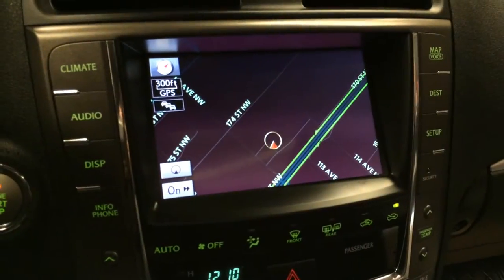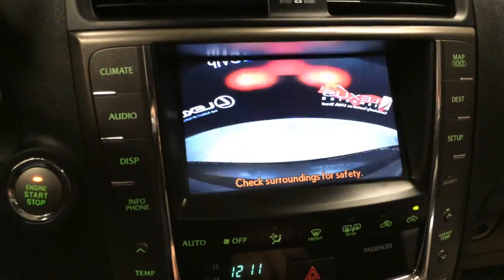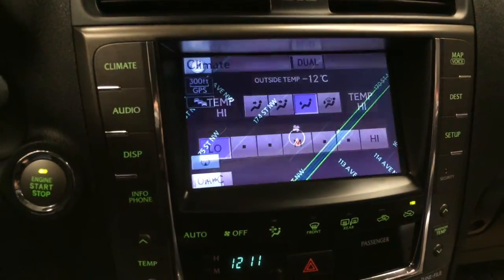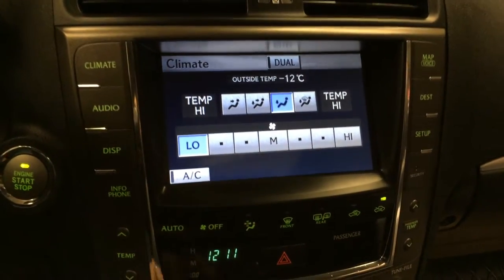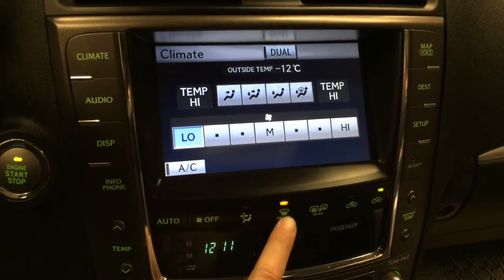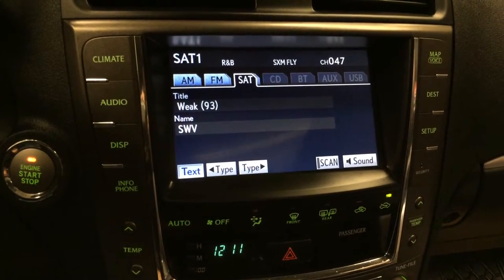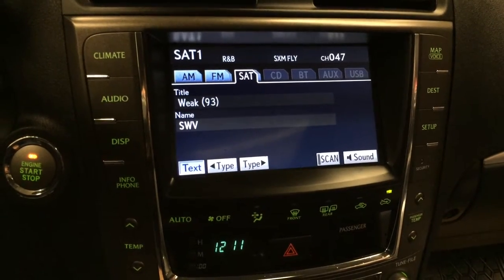The display screen houses your voice-activated navigation system and backup camera. Side mirrors auto tilt down in reverse. Dual zone climate control, full AC, front and mirror defrost, side mirrors are heated. AM-FM satellite, six-disc CD changer, Bluetooth, auxiliary and USB.